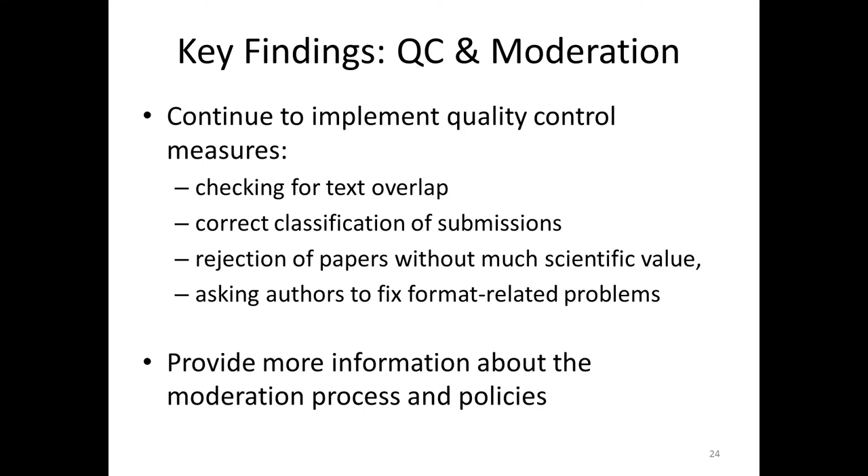Many users said they didn't know that arXiv does such deep quality control — they want to know a little more about what we do. That's a significant finding in the quality control realm: users want to see more information, more transparency about the moderation process. This is a tricky one, as some respondents pointed out, because quality is such a subjective concept. Also, we are trying to maintain a cost-efficient operation, and that's one reason it's rather organic and happens fast without much paper trail of how the review process is going.